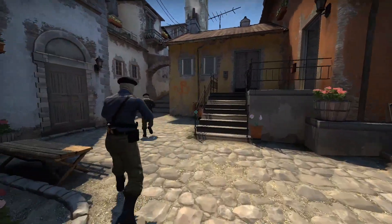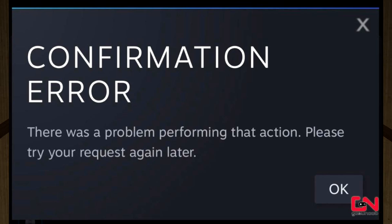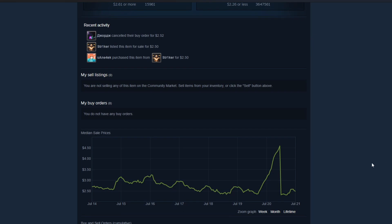The CSGO market has been pretty unreal lately. With Steam shutting down Steam confirmations for hours on end, it's caused prices to go absolutely ballistic, whether it be in the recoil case, other cases, or just random skins across the Steam market.